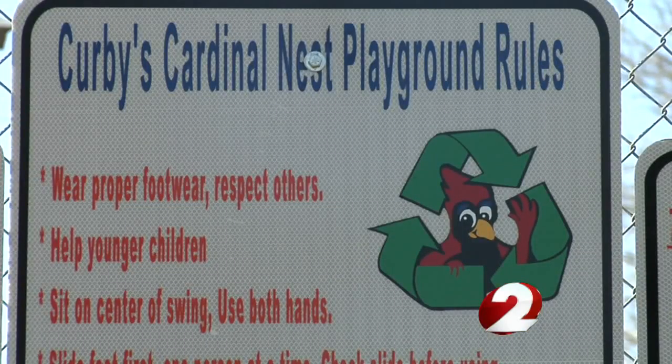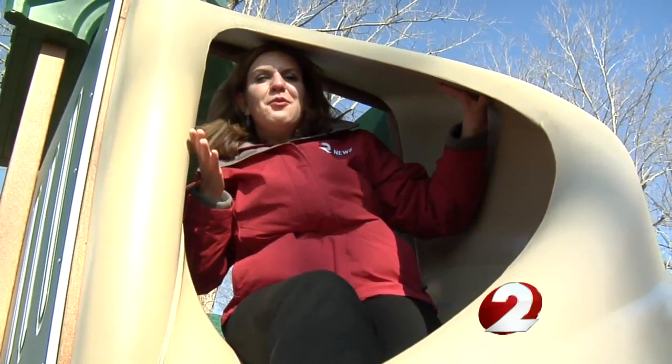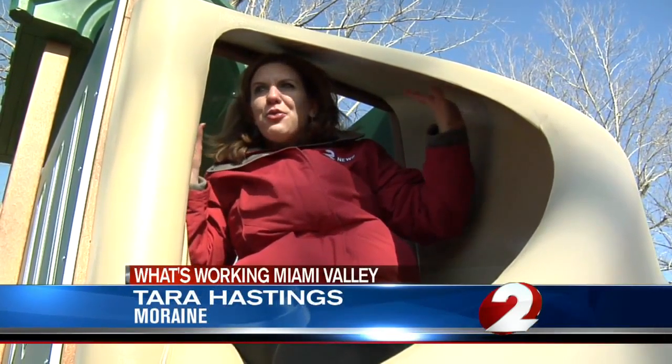The main goal around Kirby's Cardinal Nest is for kids to have fun, all while learning at the same time. We really wanted to do something that benefited the community, and this grant gave us an opportunity to invest in recycled material and show our kids who use this playground — hey, when you recycle, these are where your things are going. It took the Moraine Streets and Parks Department about three days to construct this playground.